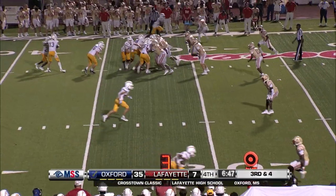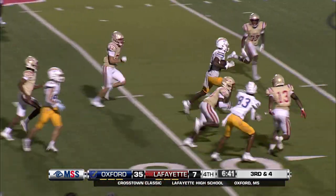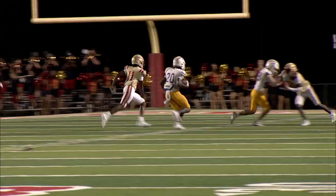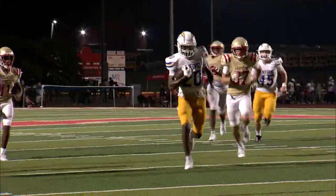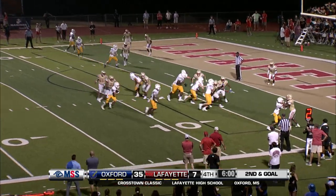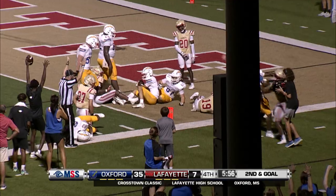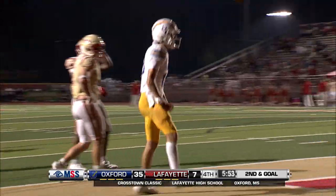Looks like McGeezes checks back into the backfield. Handoff coming our way, head of steam, gets the corner, makes the cut back at the seam. First and goal from the five-yard line. Another high snap — Grandjean calls his own number, student body right, fights his way in behind the blocking of McGeezes. Touchdown, Oxford!